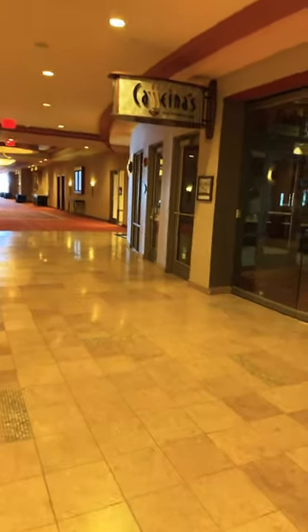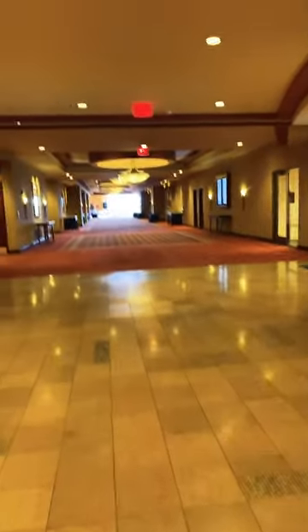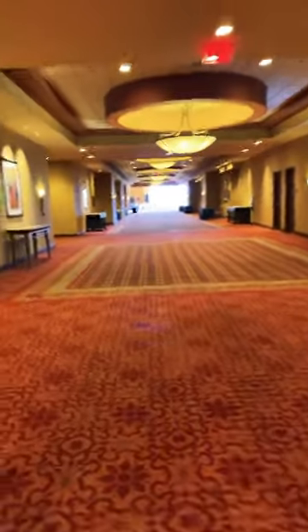This right here is a conference center. It starts out with Caffeinas, which is a coffee shop — I believe they serve Starbucks in it. And then you walk down here, and you have conference ballrooms. You have everything that you need for a conference space.